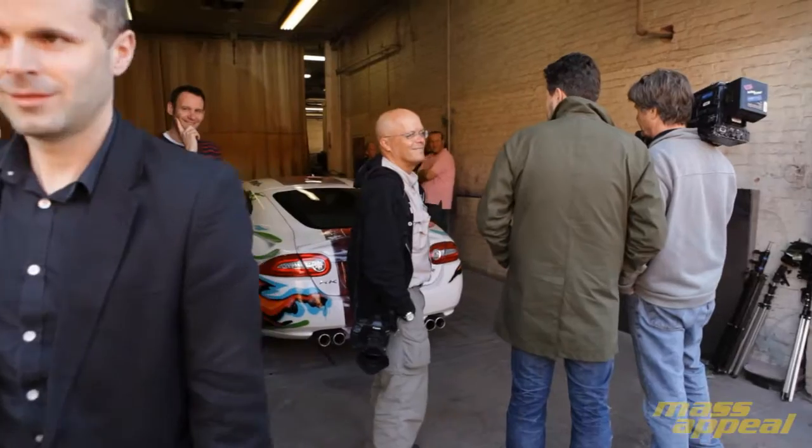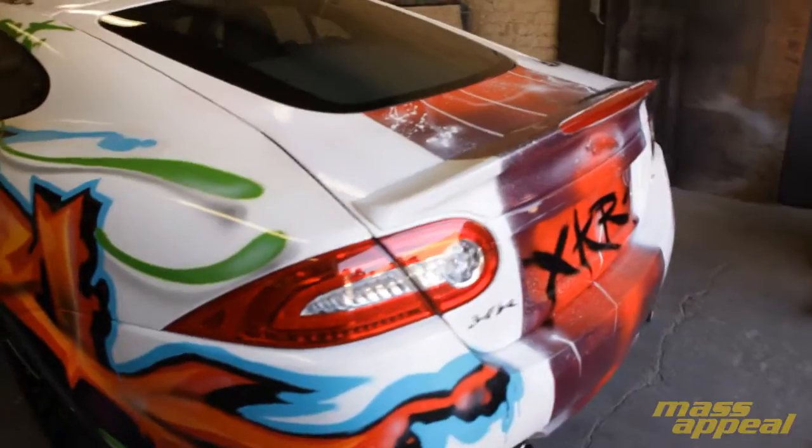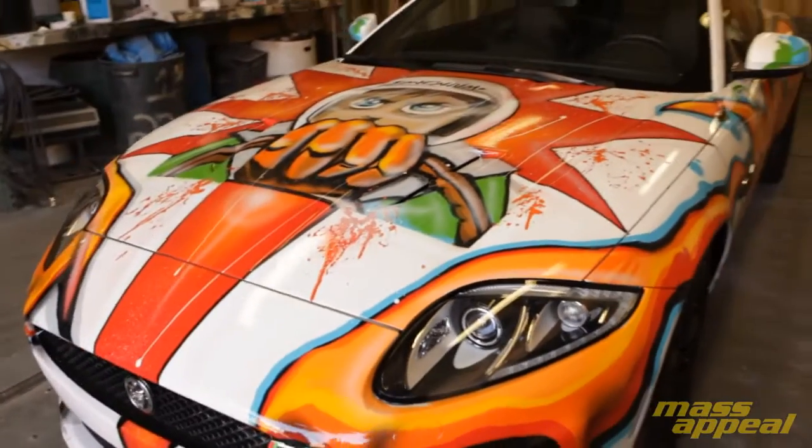I'm here at Picture Cars East, out here in Red Hook, Brooklyn, and I just finished painting one of the finest vehicles that are out on the street right now. It's a Jaguar XKR, and I'm here with the designer himself, Ian Cullover.